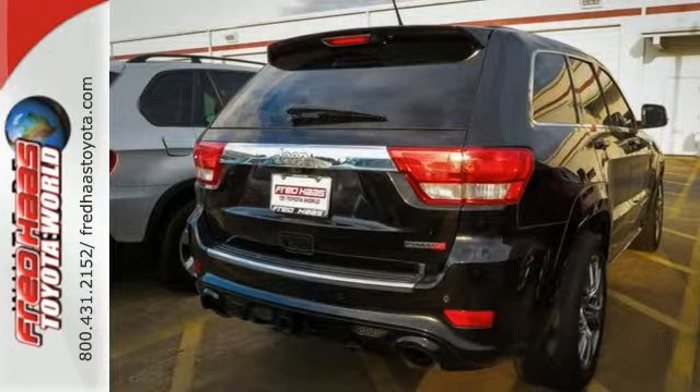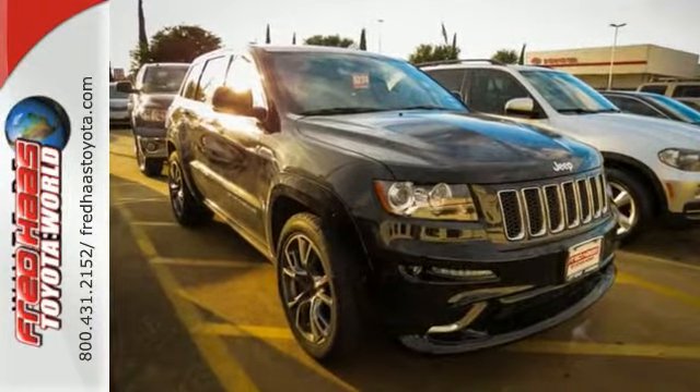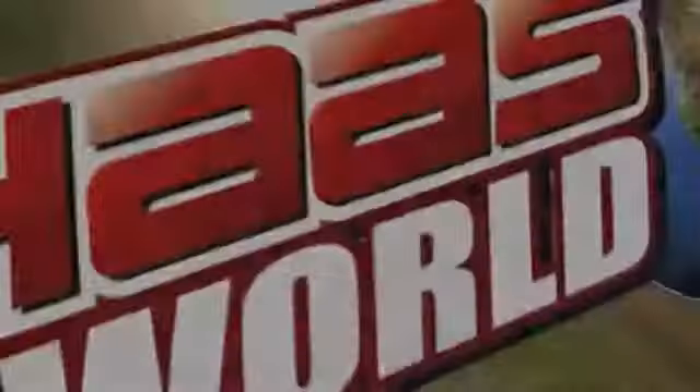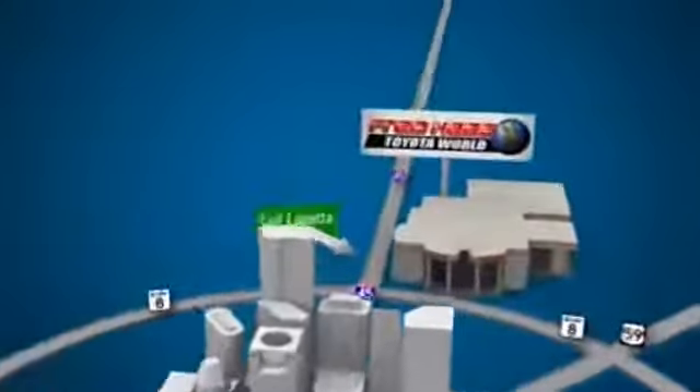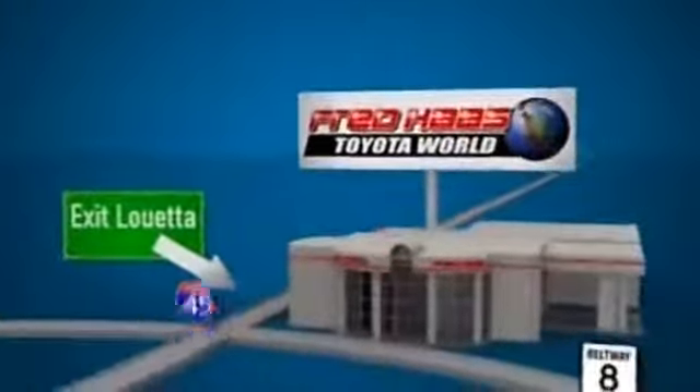Come on out and see it today and take it for a test drive. You won't be disappointed. Fred Haas Toyota World has been a hallmark of our community for more than 40 years. Easy to find on I-45 North at Luetta, just 2 miles north of 1960.